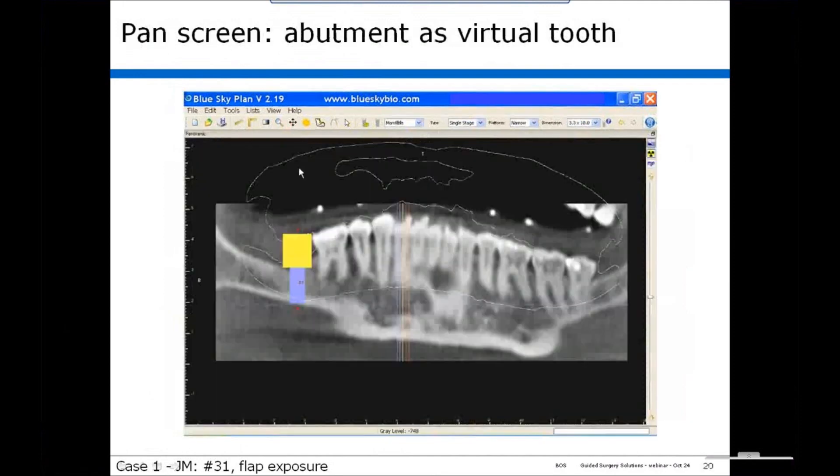We next go to the panoramic screen, and here we size the implant — in this case maybe a 5 by 11.5 implant. We use the abutment as a virtual tooth, sized at about 10 millimeter diameter. You can move it into position and see the mesial-distal orientation, move the abutment against the distal of the tooth, and your implant ends up in a pretty nice position.